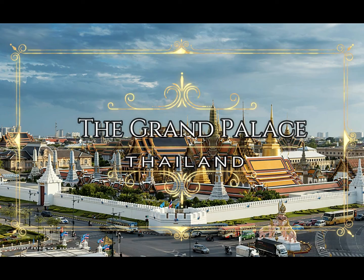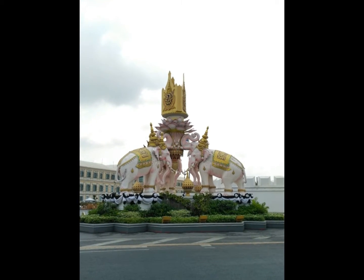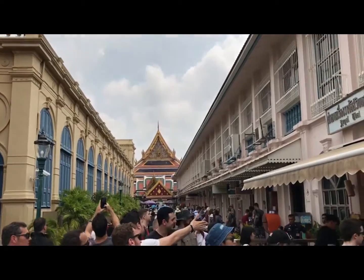The Grand Palace is a complex of buildings at the heart of Bangkok, Thailand. The palace has been the official residence of the kings of Siam since 1782. The king, his court and his royal government were based on the grounds of the palace until 1925.